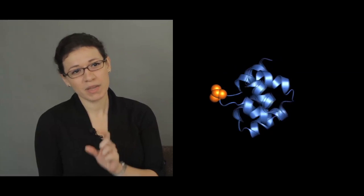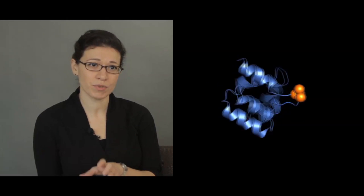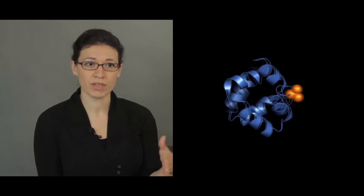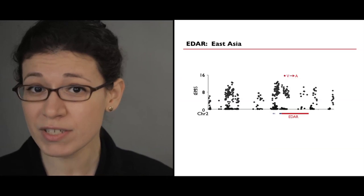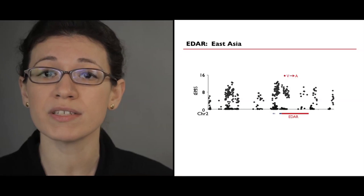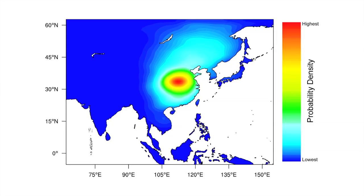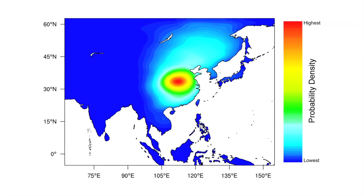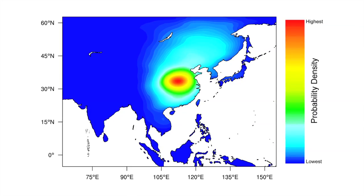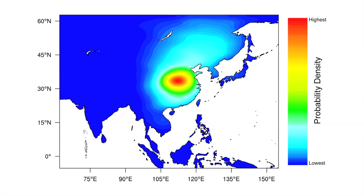One of the most intriguing candidates of human natural selection is a single base change in the gene that encodes the ectodisplazin receptor EDAR. This particular change results in a valine to alanine substitution at residue 370 in the encoded EDAR protein. By our scans, this variant — called EDAR-370A — showed one of the strongest signals of selection in the human genome. To understand the evolutionary context in which EDAR-370A arose, we carried out computational analysis and found that its likely origin is in central China roughly 30,000 years ago.